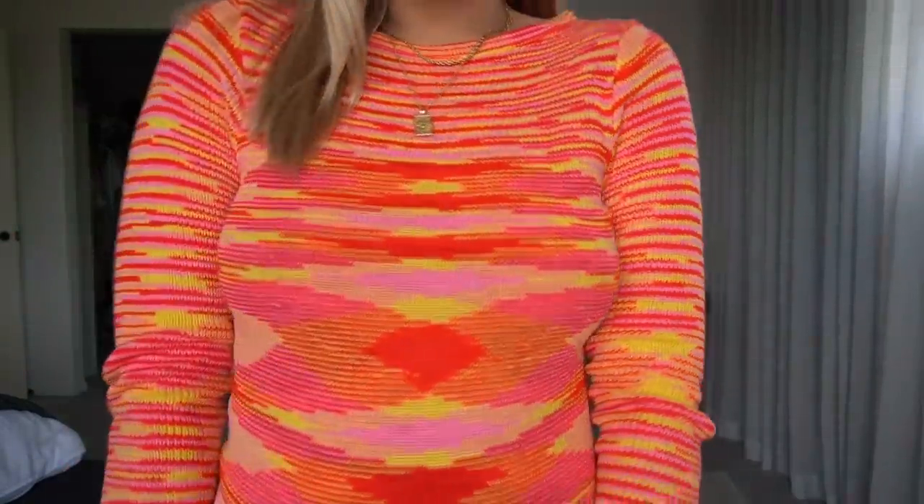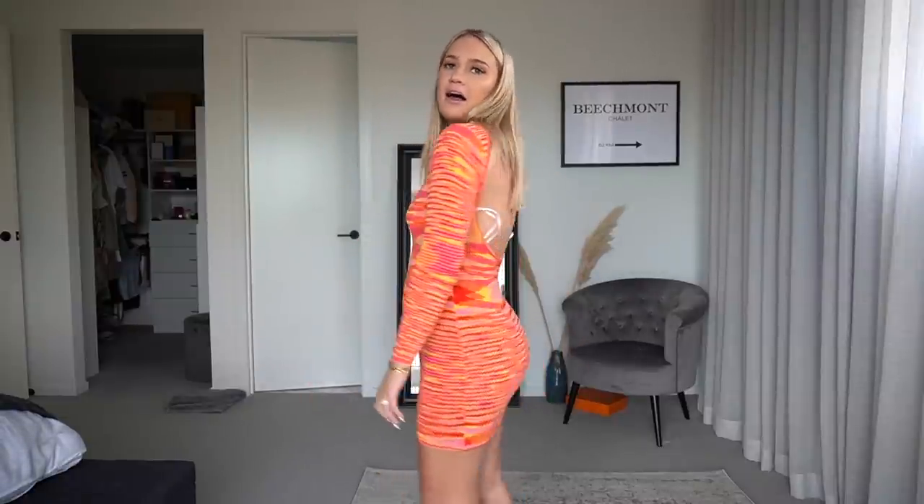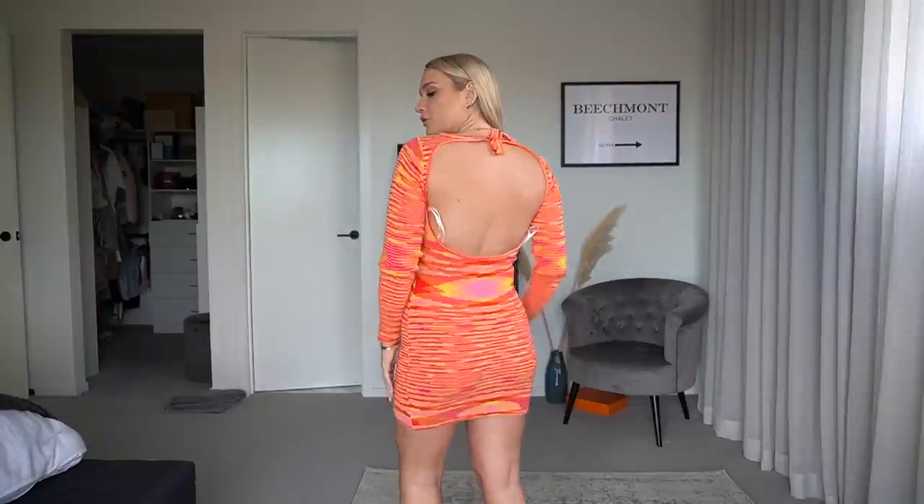First outfit — let's get straight into it! This is a beautiful knit dress. It reminds me of a 70s dress. I went up to a size 10, and anything with a longer sleeve I sometimes go up anyway. It's quite short so I'm really glad I went up. It has a beautiful low back too.